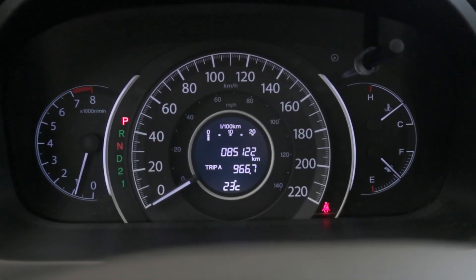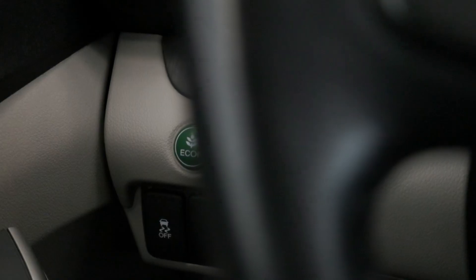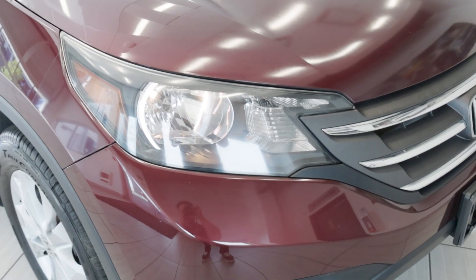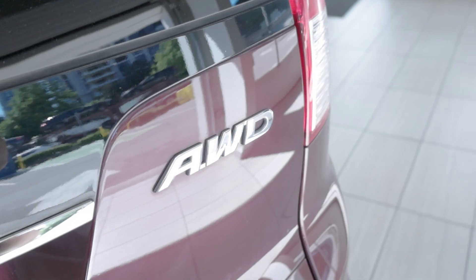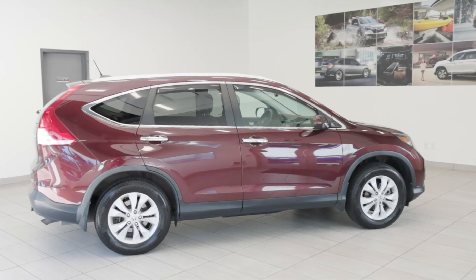With only 85,000 kilometers on the odometer, the CR-V is in great condition and ready for more. Whether you're running errands or embarking on a road trip, this car offers reliability and versatility in one stylish package. So don't miss your chance to own the perfect SUV — visit Destination Honda Burnaby today and come check out this 2012 CR-V Touring yourself.